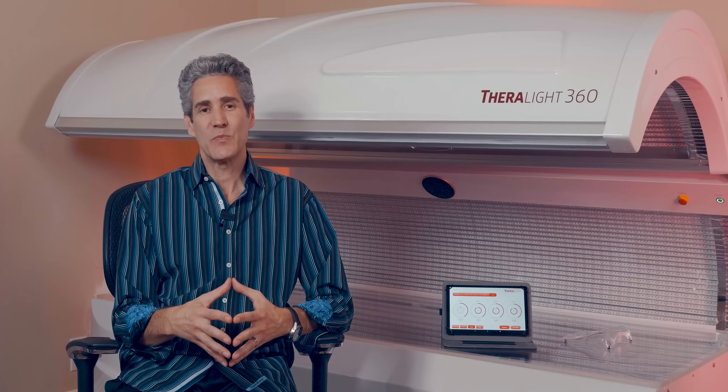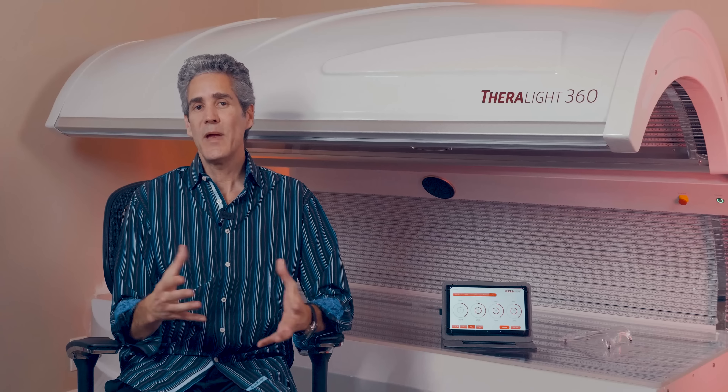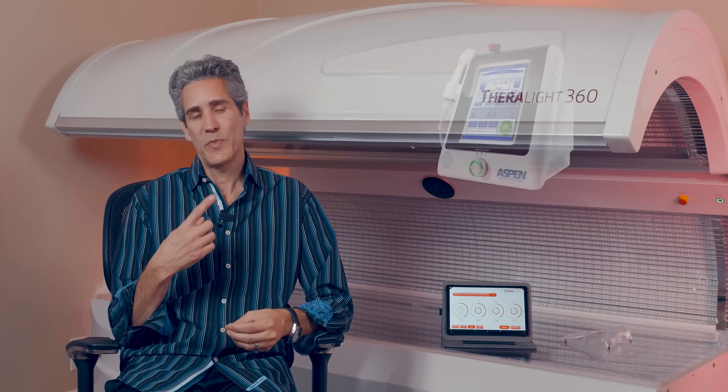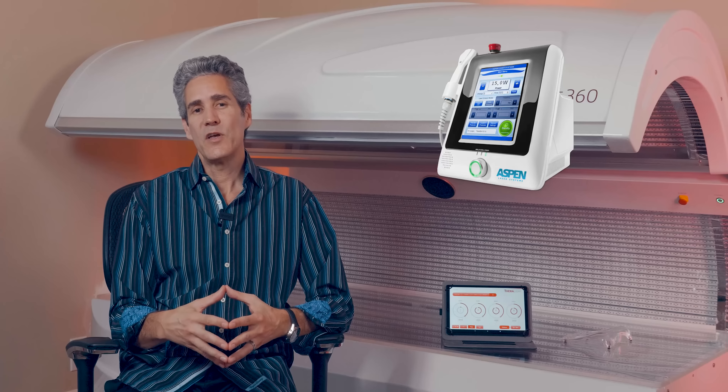So let's first look at the most important aspect: who makes the Theralight? Theralight is actually manufactured by a company called Aspen Lasers, and they make class 4 lasers — these are very powerful pain management lasers. Here's a picture of one that your chiropractor may have used on you, or your physical therapist, or a pain management specialist. You have seen traumatic reduction in pain and accelerated wound healing. But these are typically devices used by licensed professionals — you have to be a licensed professional to use a class 4 laser, as well as class 3B in most states.